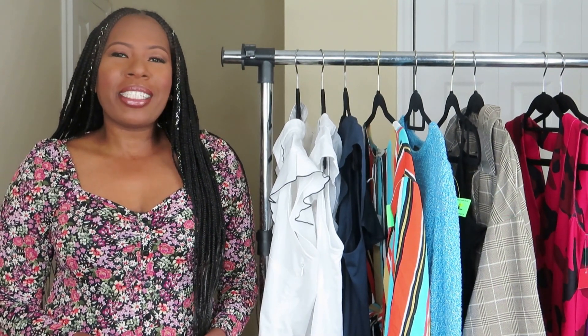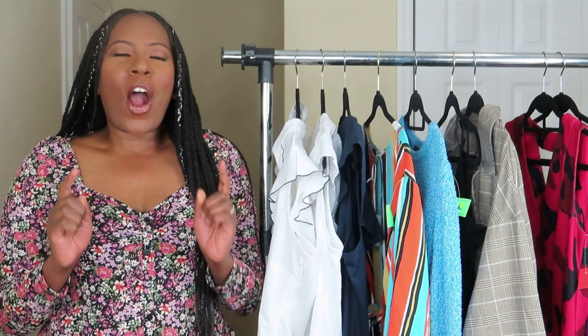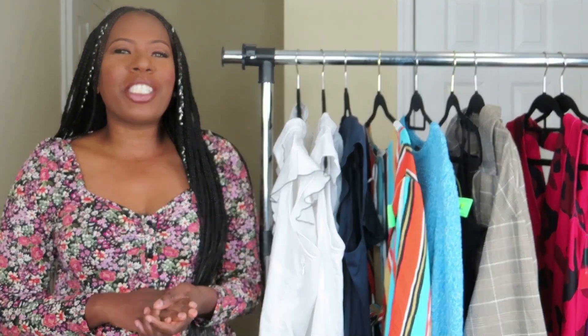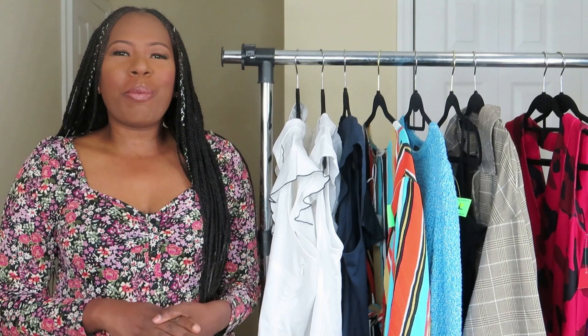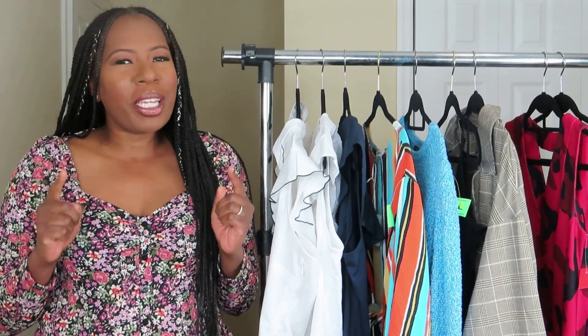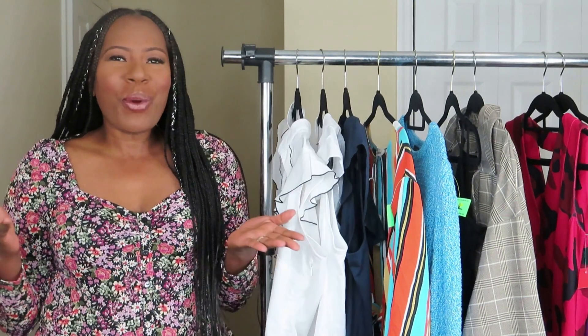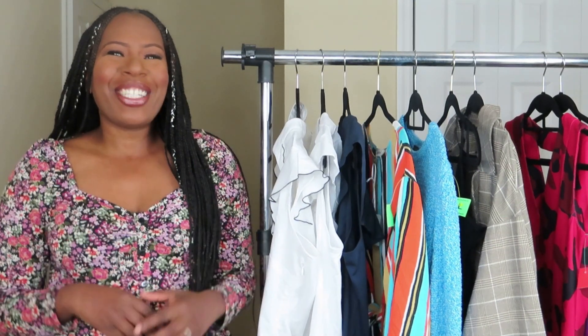Hey thrifted nieces, it's your girl Shalai and I'm back today with a video on all new with tag items from the thrift store. As you know I have been shopping from the thrift store, but everything I show you today will be brand new with tags. If you want to see what I picked up, you already know what to do — stay tuned.